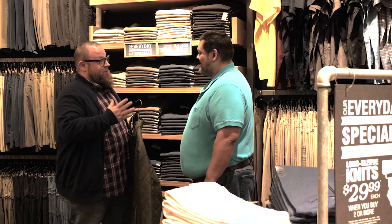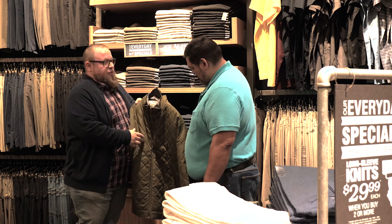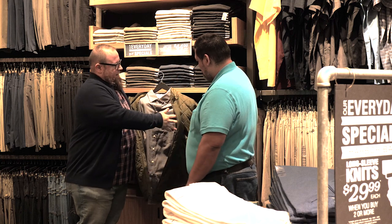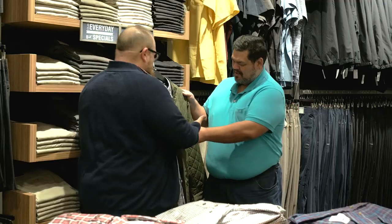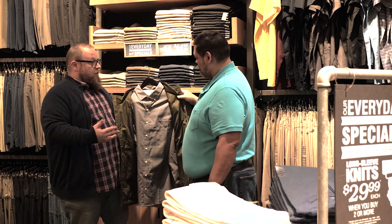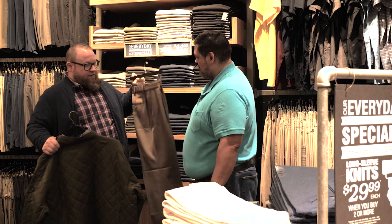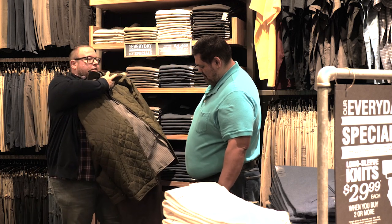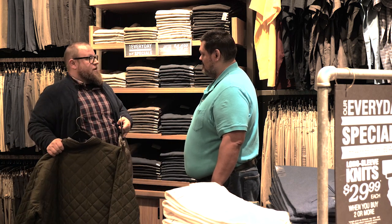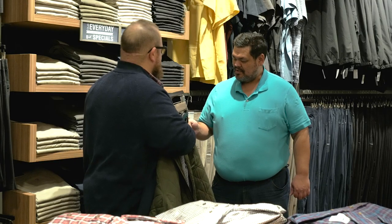I've got something here that I think will be good for when you're going out with friends or on dates — you want to have a good time but stay comfortable. I love this jacket. And then you've got this button-down that will dress things up a little. The cool thing is you can dress it up or go more casual. If you want to go more dressed up, you've got these pants. If that's too much, throw on some jeans. Jeans with the co-workers, the pants for the dates.